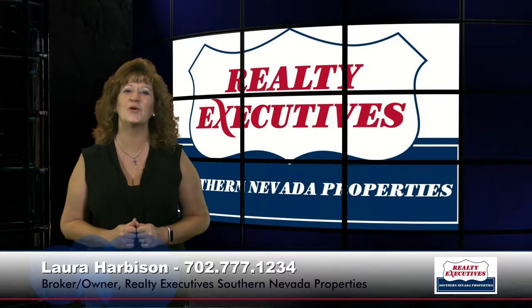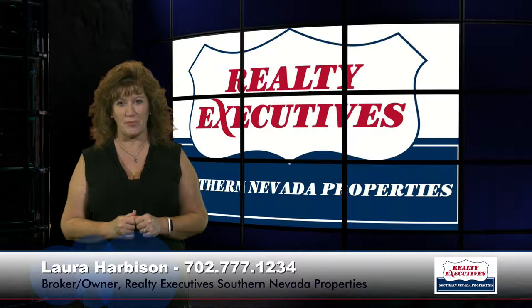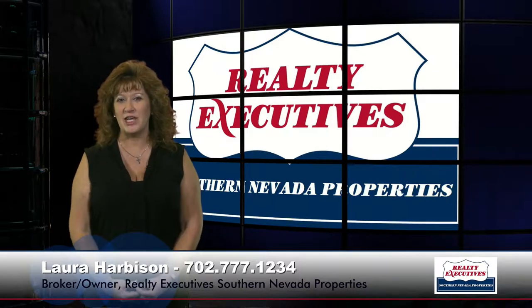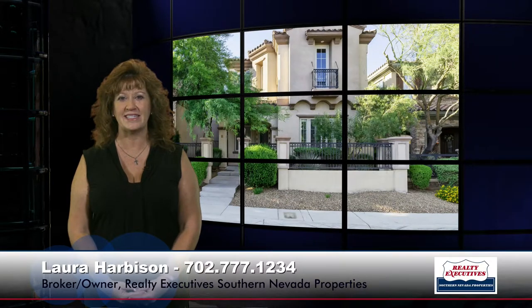Hi, I'm Laura Harbison, broker-owner of Realty Executive Southern Nevada Properties, and this is your executive tour. Today I'm here to take you on a tour of 7736 White Ginger Avenue in Las Vegas, Nevada. This home is located in the gated community of Marisol, which is in Mountain's Edge. It has four bedrooms plus a loft, three bathrooms, a three-car garage, 3,145 square feet of living space, and it was built by Toll Brothers. Let's take a look inside.